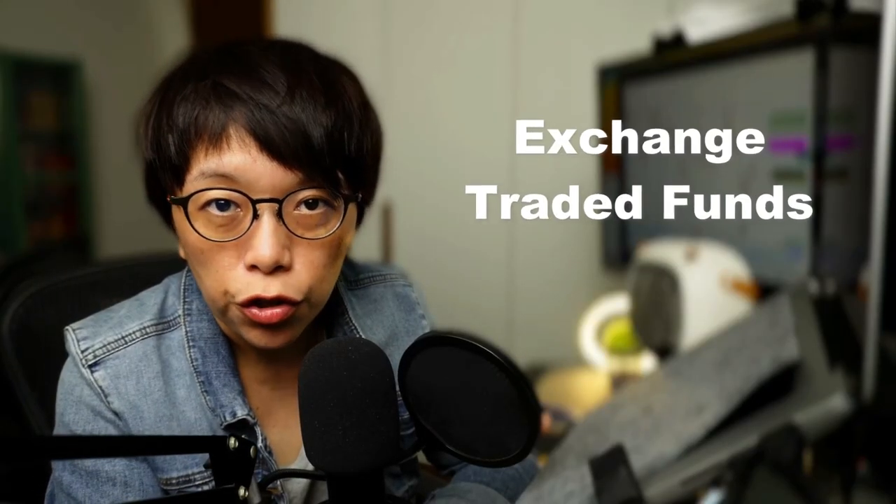Are you often unable to decide what stock to pick? You know that generally the market is probably heating up in the next few months, but you just do not know exactly which stock you want to pick. Fear not, because there's this product called exchange traded funds.